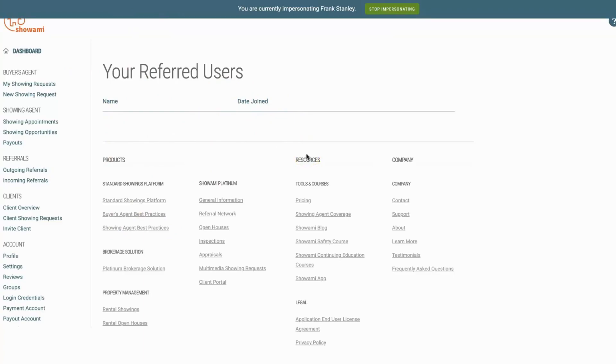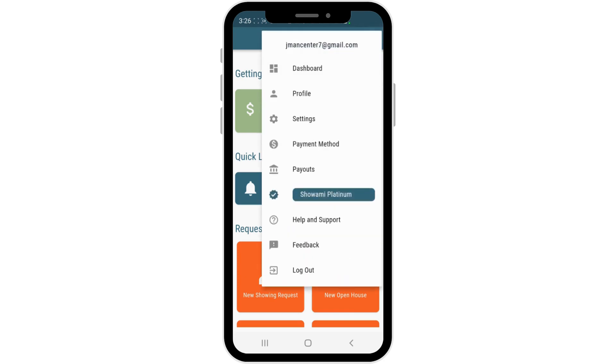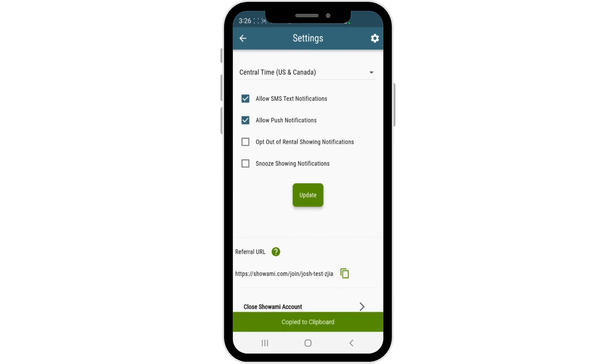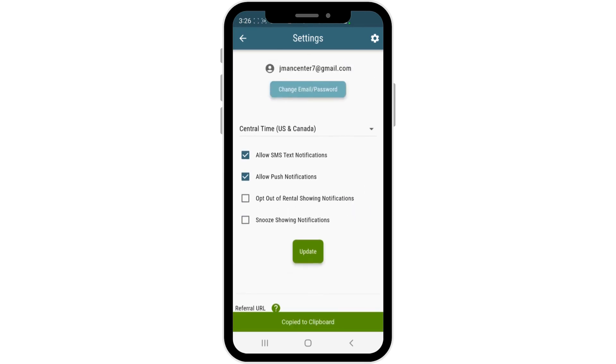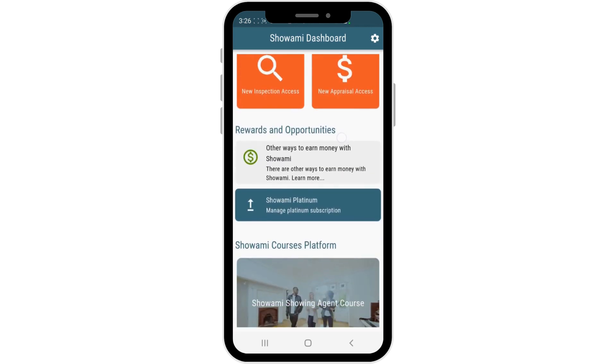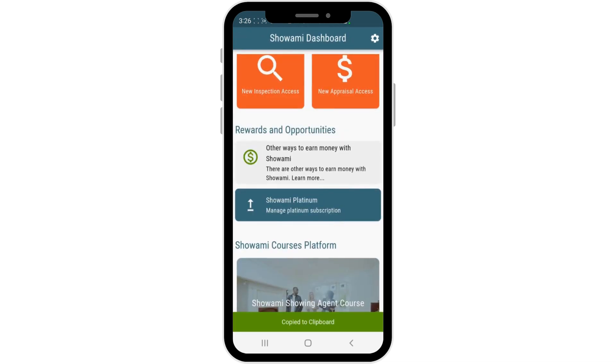Now switching over to the app — navigating into the app isn't too much different. As you can tell, it already looks like our actual dashboard. We're going to go into the settings section where again we can find the referral link. You may also notice another section: 'Other ways to earn with Showami.' Click learn more and right there you've got your link again. Happy sharing!